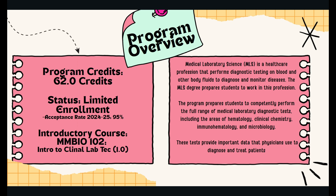The introductory course for MLS is MMBio 102, Intro to Clinical Lab Tech, which is a one-credit class. Medical Laboratory Science is a healthcare profession that performs diagnostic testing on blood and other body fluids to diagnose and monitor diseases. The MLS degree prepares students to work in this profession and to competently perform the full range of medical laboratory diagnostic tests, including hematology, clinical chemistry, immunohematology, and microbiology. These tests provide important data that physicians use to diagnose and treat patients.